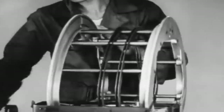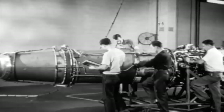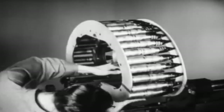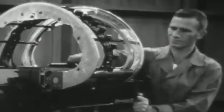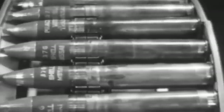Gatling's improved gun needed an external electric power source to rotate the barrel assembly. Fortunately for the Air Force, if there was one thing that turbojet-powered aircraft did not lack, it was electric power. Both the Air Force and the Army believed that a rotary cannon inspired by Gatling's design would result in an improved rate of fire over previous single-barrel cannons, and in 1946, the Army awarded General Electric a contract for Project Vulcan. The program's objective was to develop a six-barrel rotary gun capable of firing up to 7,200 rounds a minute.